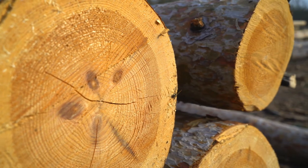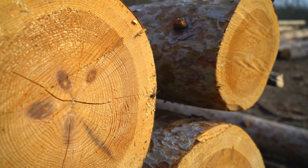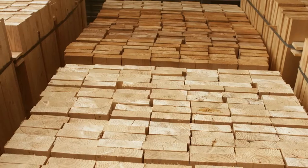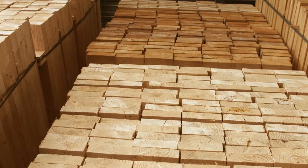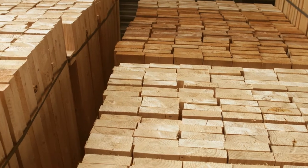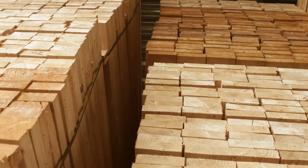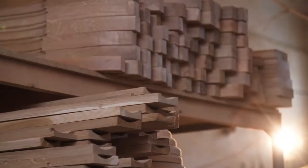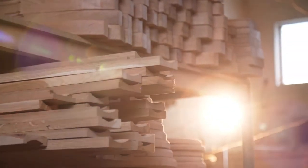4. Wood. Wood, a tried-and-true construction mainstay, retains many advantages over concrete, steel, and other industrial building materials. Trees absorb CO2 as they grow and don't need to undergo energy-intensive procedures to be converted into a construction product. When a forest is properly managed, it is also renewable, resulting in a biodiverse habitat.